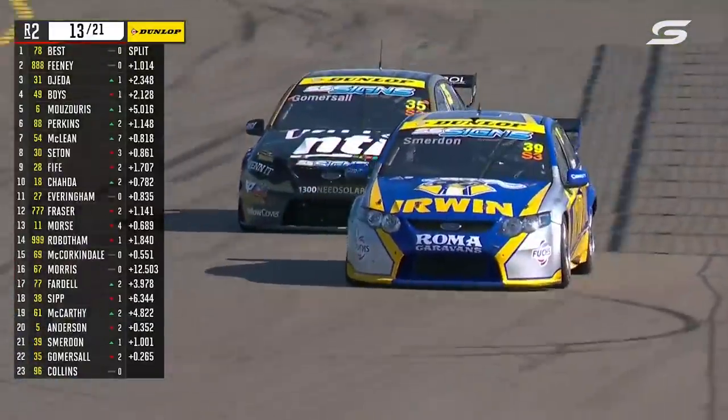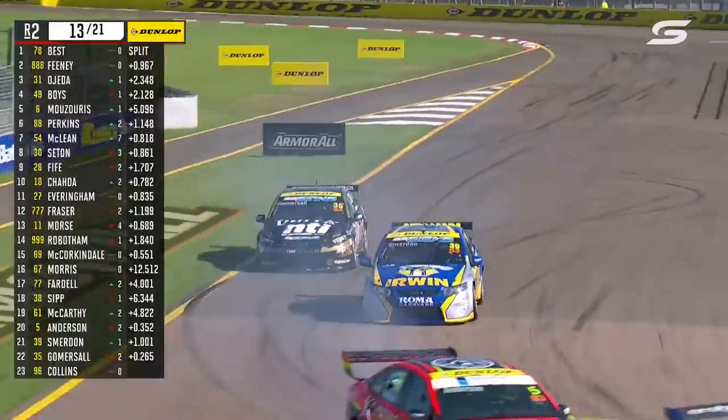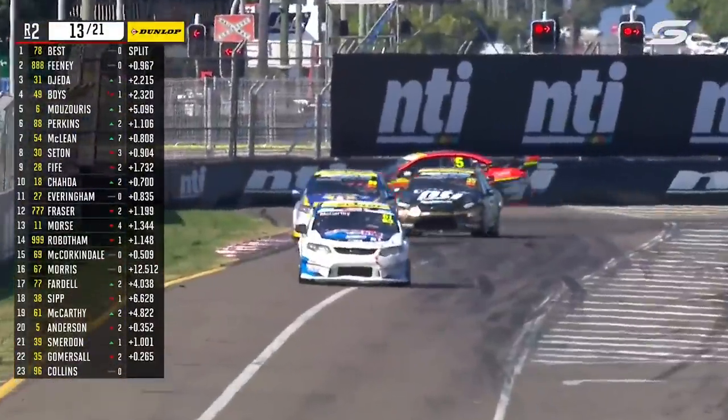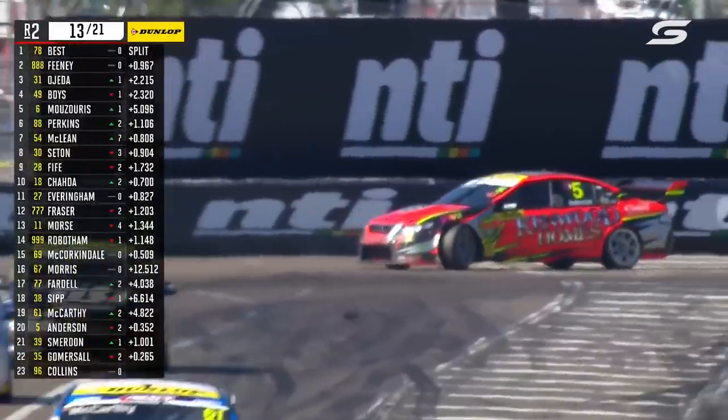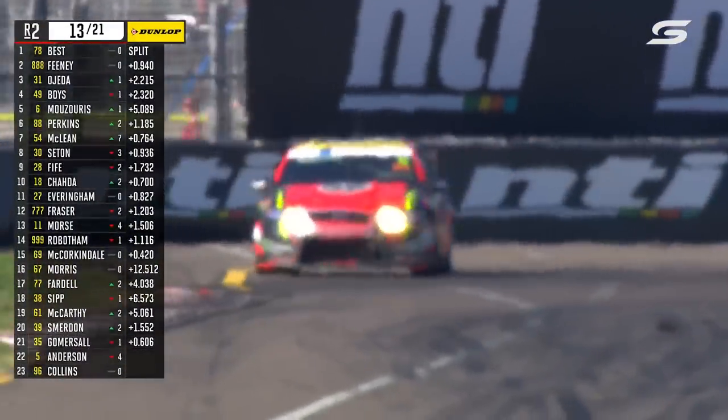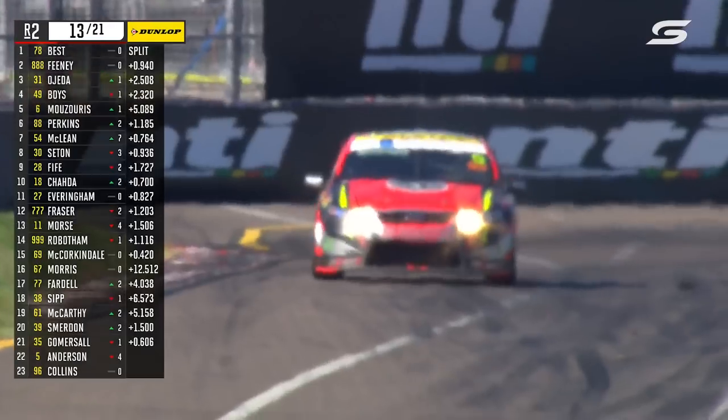A couple of very well-presented Ford Falcons duking it out, and there's still that Anderson car locking up. And there's the bent steering that Charlie was talking about. I don't think it's bent anymore now — it's broken. That's broken steering. Charlie told us from the lane that the team knew the steering was bent, but it has failed now.